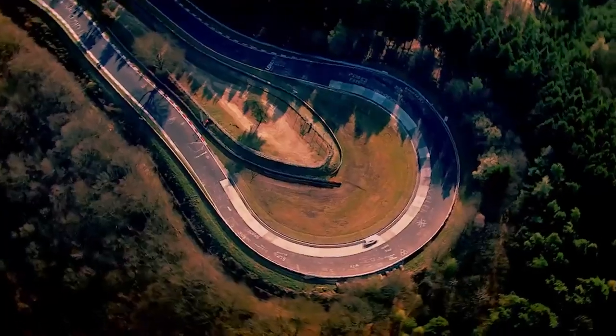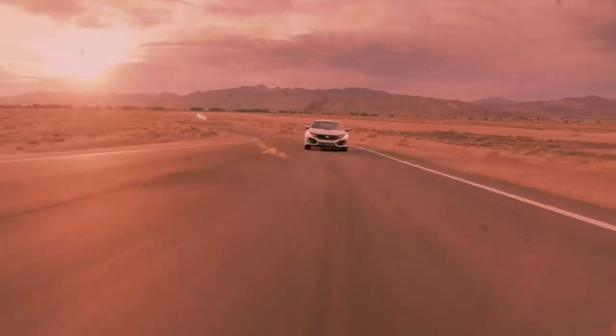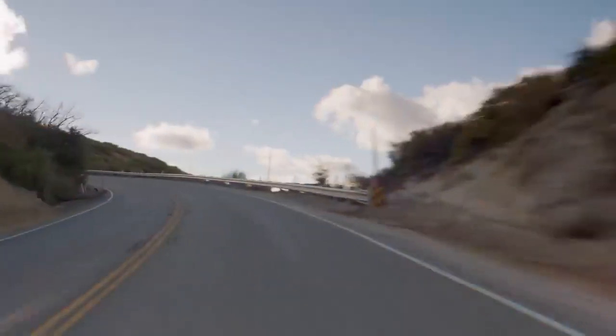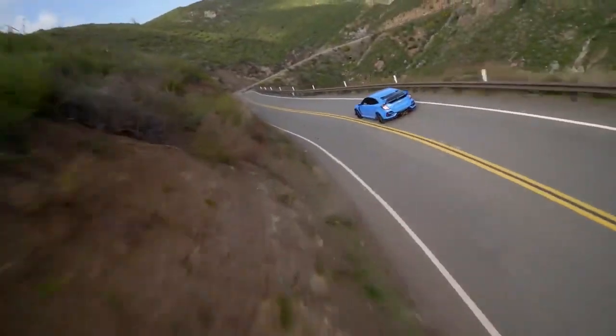And the fifth generation of the Type R built upon those advances to create a pavement-scorching projectile that finally touched down on American asphalt in 2017. The Civic Type R is the fastest, most powerful Honda ever sold in America. And it undergoes several updates to keep it on the leading edge for 2020.